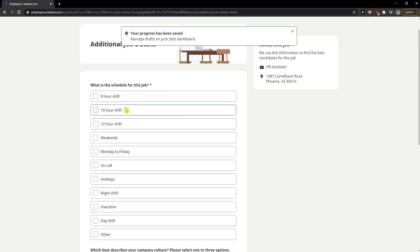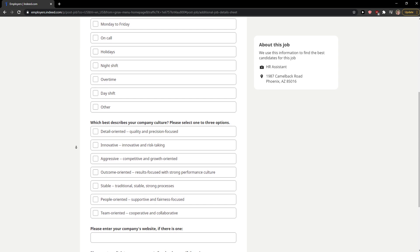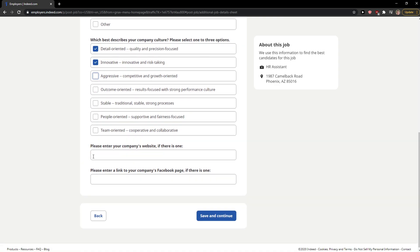Now choose the schedule for this job — for example, an eight-hour shift. Which best describes your company culture? For a sales job it'd be great to go aggressive; for something stable, go with stable. You also enter the company website.